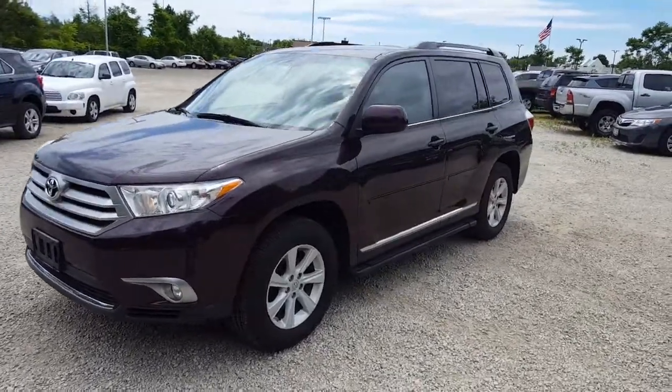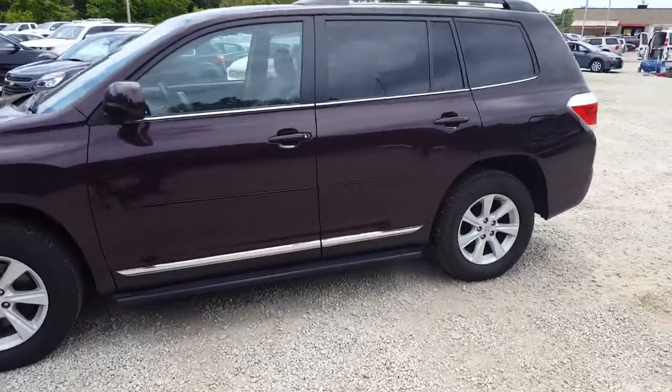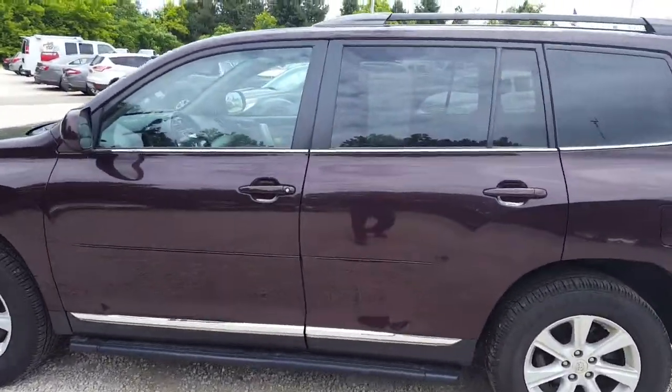Here we have a 2013 Highlander SE with just over 60,000 miles on the odometer. This vehicle was owned by a corporate client of ours that buys a new vehicle every two or three years.